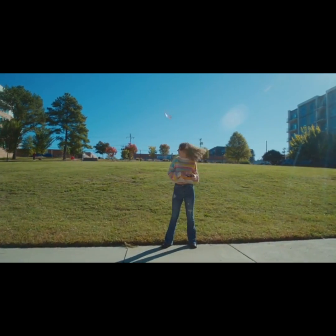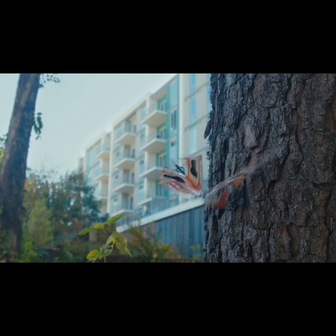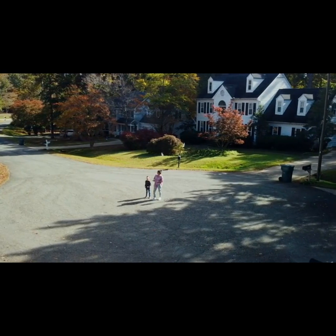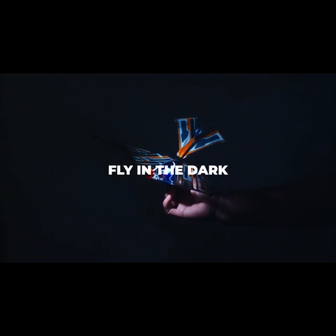Thanks to its global flexibility and reinforced carbon fiber construction, it can take a beating and keep on flying. XFly offers an all-new LED module, making it possible to fly even in the dark.